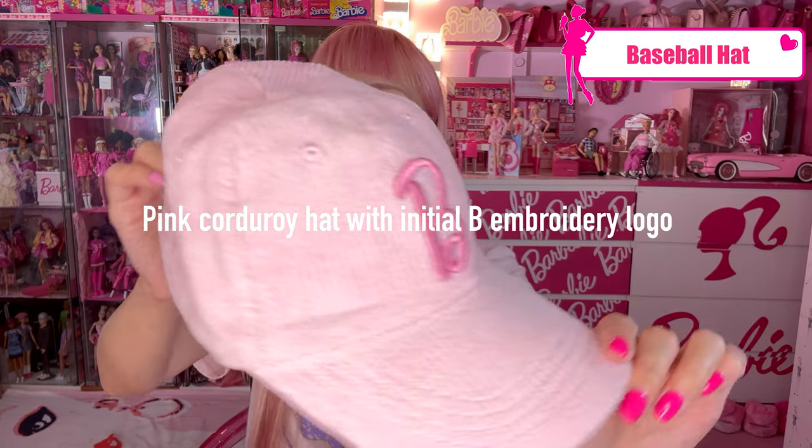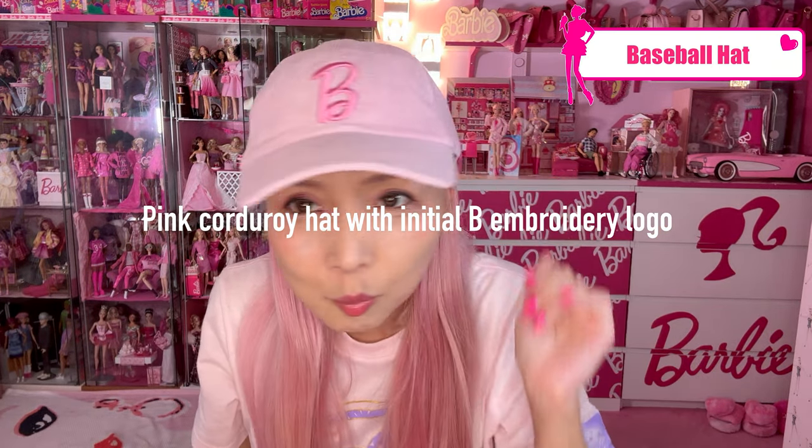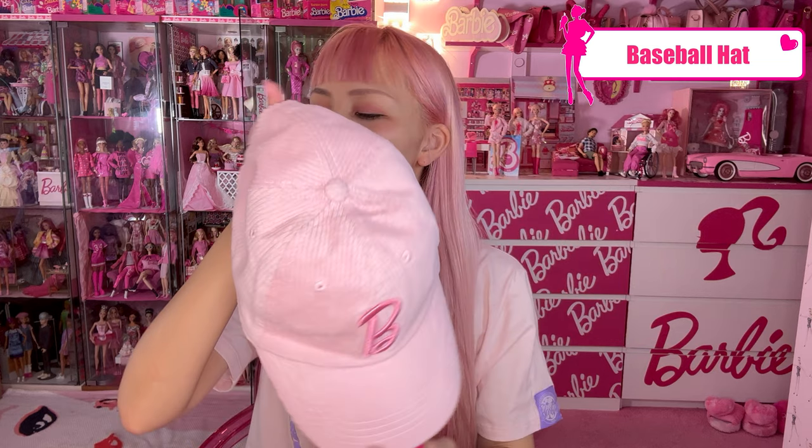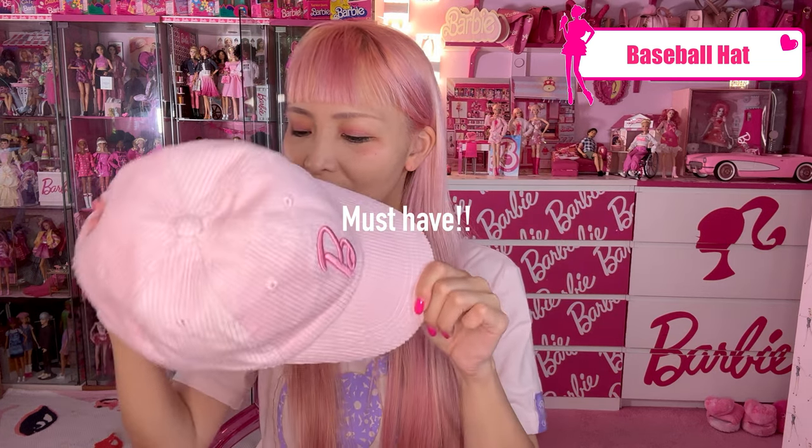Barbie Truck Tour always has a baseball hat, and this time again — so cute! It's pink corduroy with an initial 'B' embroidery. Super cute. I love it so much. And of course you can adjust it on the back. This cap is super cute — must have.